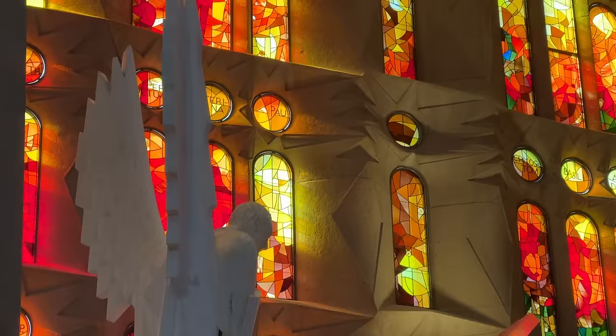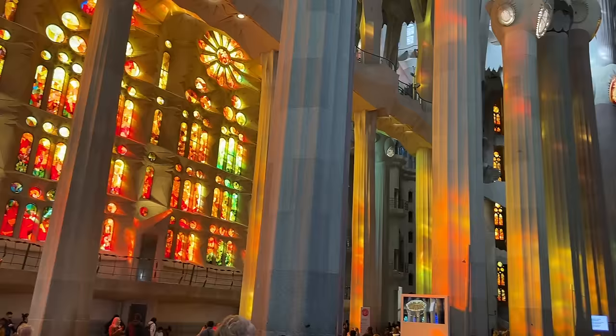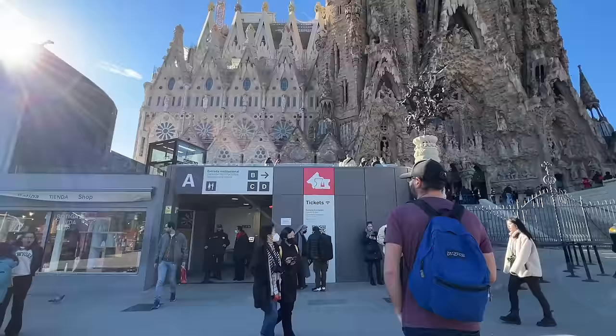The outside is absolutely breathtaking, so I can only imagine it matches on the inside. Our second tip is to try and choose a sunny day. If possible, aim to visit when the sun is shining. The stained-glass windows inside are nothing short of majestic when they catch the sunlight, creating a truly awe-inspiring sight.